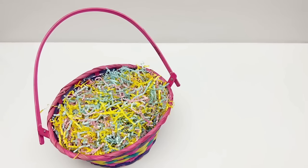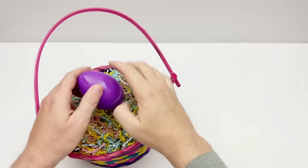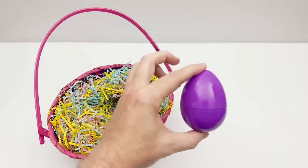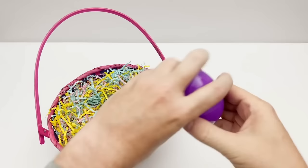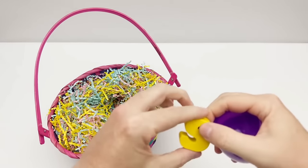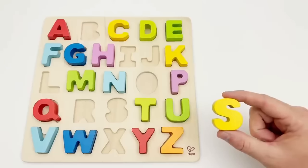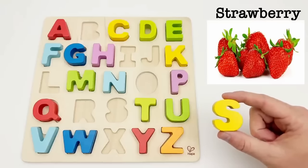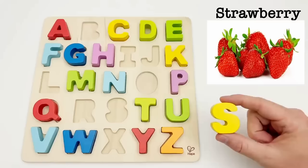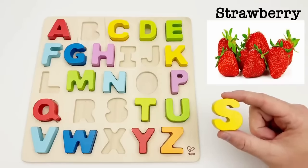Let's find the next egg. We have a purple egg. Time to find out what letter is inside. It's the letter S. S is for strawberry. Strawberries are a red heart-shaped fruit that grows on a small green bush. They are often eaten fresh or used as a filling in cakes.